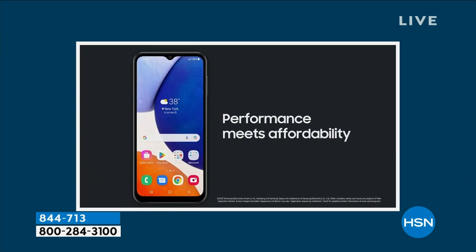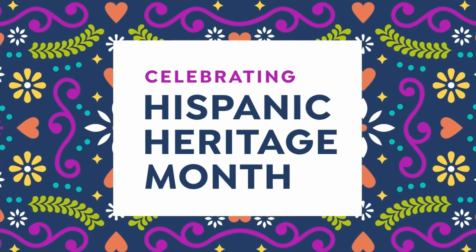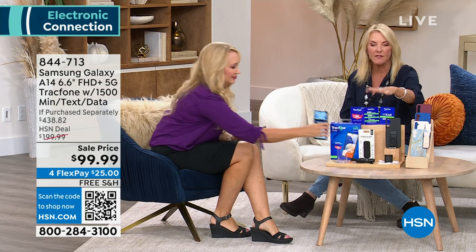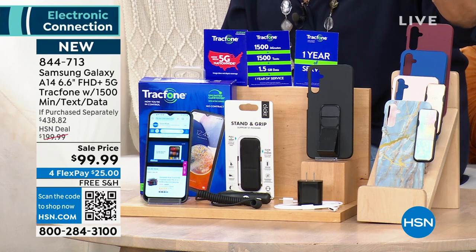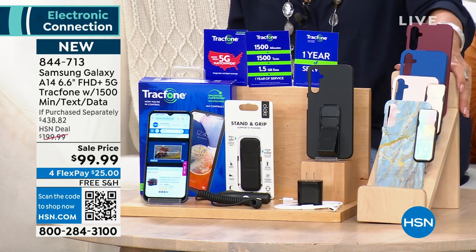You're getting an exclusive configuration, and what's really cool is that just the 1,500 minutes of talk, text, and data is a $125 value on its own. So if you have a Tracfone and you're just about to go get more minutes, you might as well get a brand new Samsung Galaxy phone because it's beautiful.